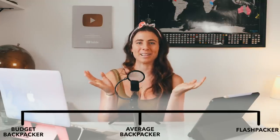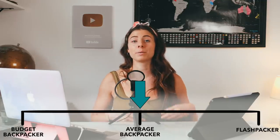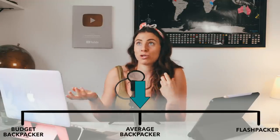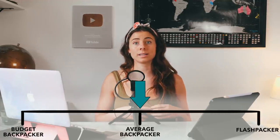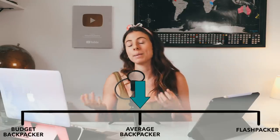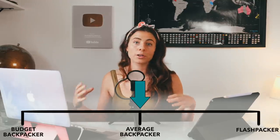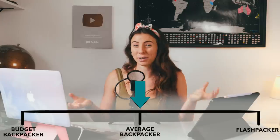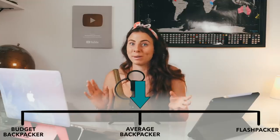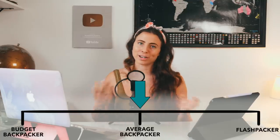In the middle we have the average backpacker. An average backpacker is certainly very aware of their spending but where they deem necessary will happily pay for convenience and to have a good time. They normally stay in mid-range hostels or perhaps the cheapest room in a nicer hostel, but aren't afraid to stay somewhere super cheap every now and again. They mostly take public transport but will take private transport if necessary. They eat a mix of local food, cooking in the hostel, and eating out. They do most activities unless it's really pushing the budget, and mostly drink the cheapest drinks but will occasionally treat themselves.